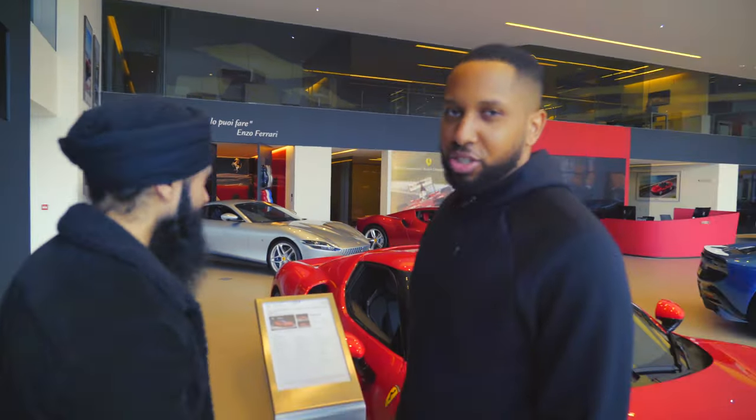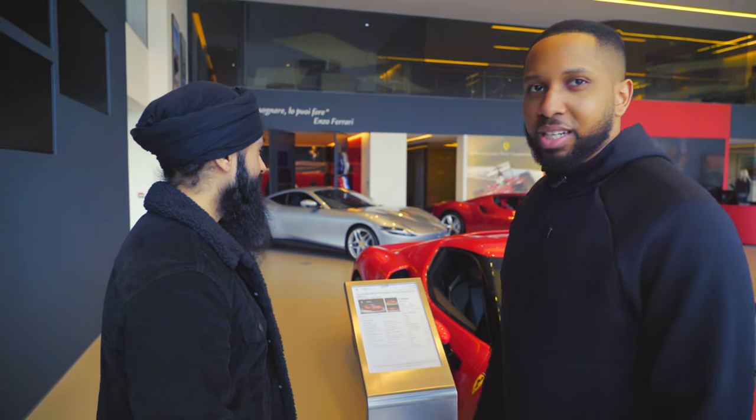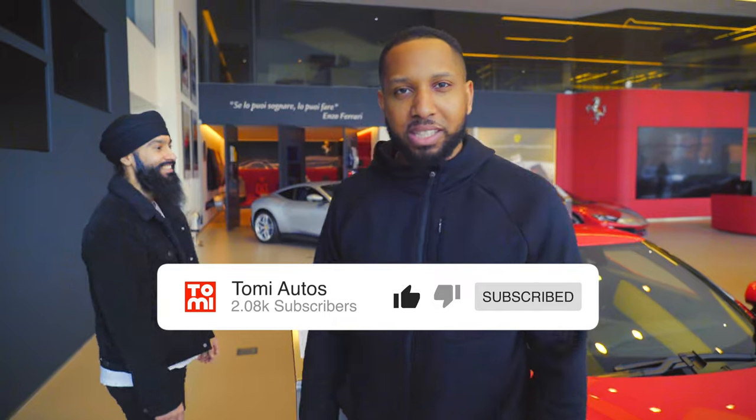My friend is going to test drive a 296 and I am going to check out a Roma. I brought the baby seat with me to see if it fits in the back of a Roma. Then I've got some SF90 stuff to do as well. So does this mean a Roma is on the cards? Yeah, of course — the Spider. I don't know if they have one here but I'm going to check the regular one for now.